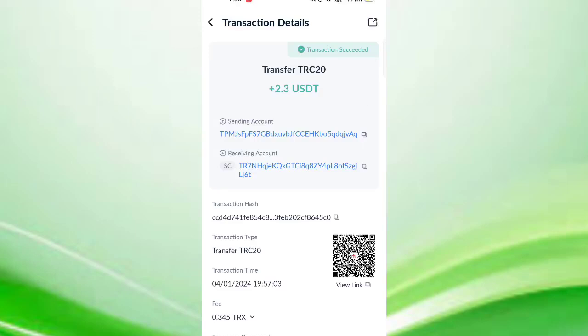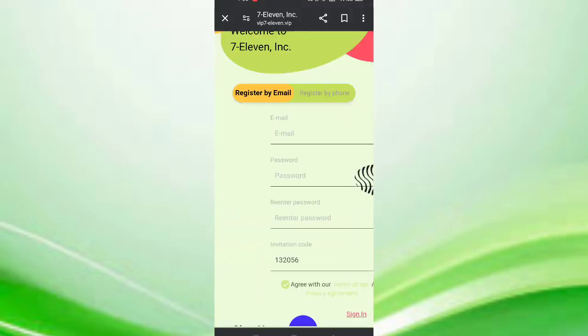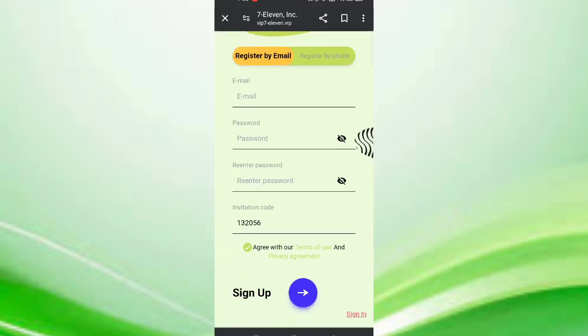You can see on the screen 2.3 USDT was just successfully received in my wallet. In this video I will discuss about a new USDT earning site. In this site you can earn lots of USDT by cloud mining.